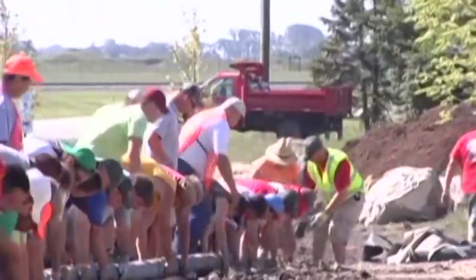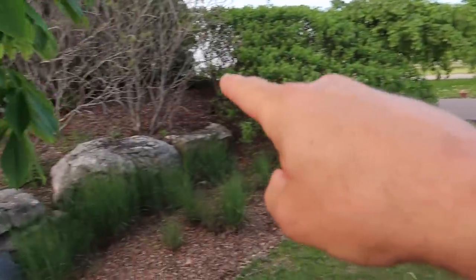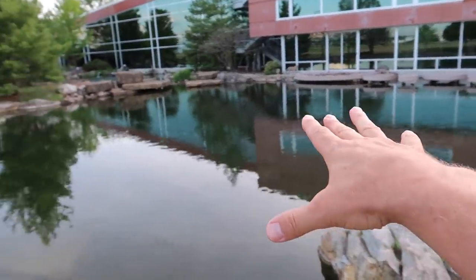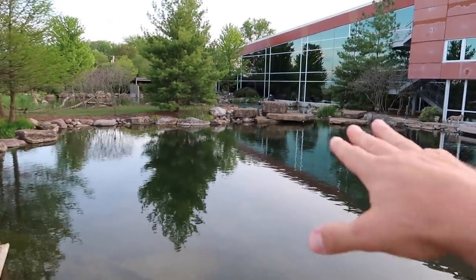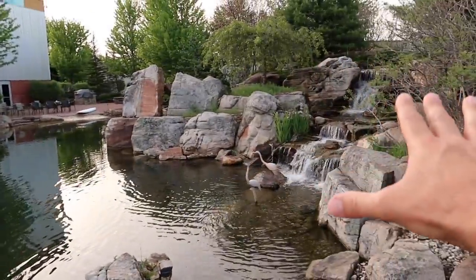We had a couple hundred people putting that pipe in right along in here, so that water just flows from the two big waterfalls over there and this one back here. There's about a six-inch drop between this pond and that pond just because of that choke point right there, and there's 60,000 gallons of water per hour flowing through this area.